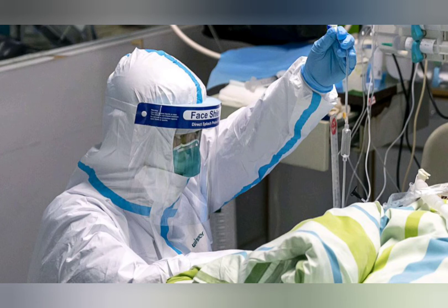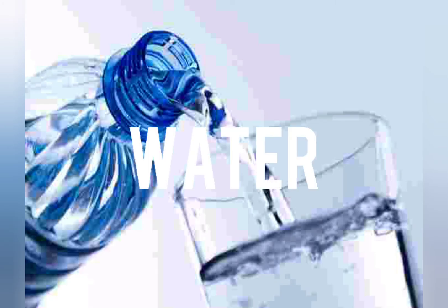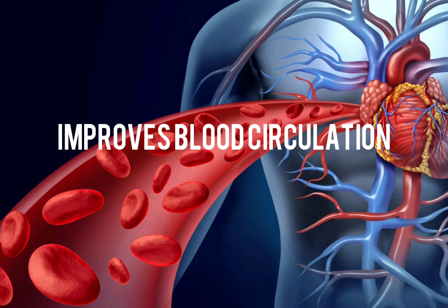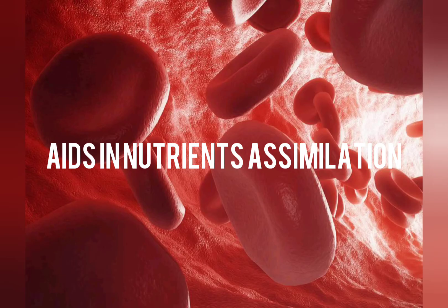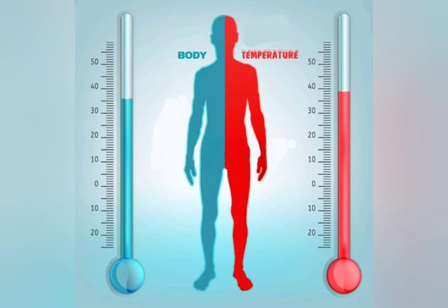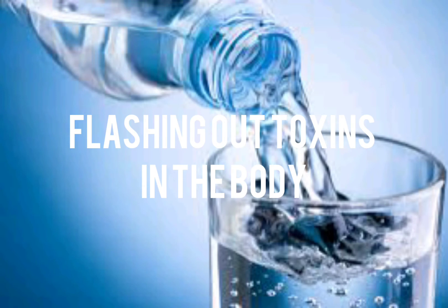The first step on the list will be the intake of water. Drink a lot of water because water helps in blood flow, thereby helping in the absorption and assimilation of minerals and vitamins throughout the body. It also helps in regulation of body temperature, which is a major symptom of COVID-19. Water also helps in flushing out toxins from the body.